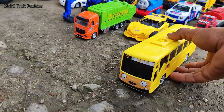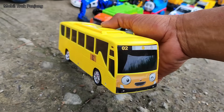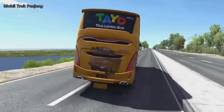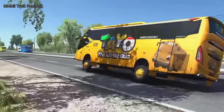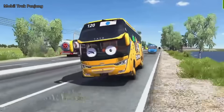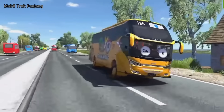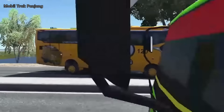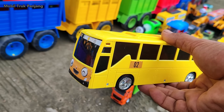Wow, lihat, yang ini mobil bus Lani, teman-teman. Wow, warna kuning.